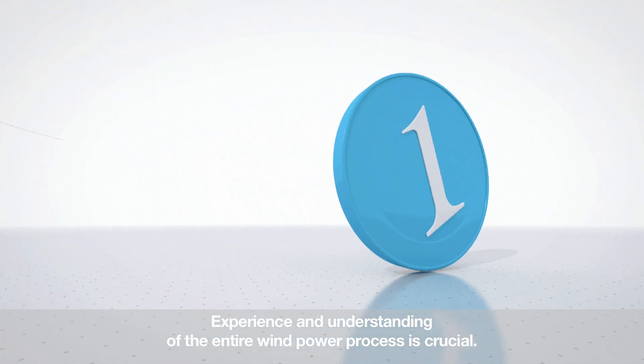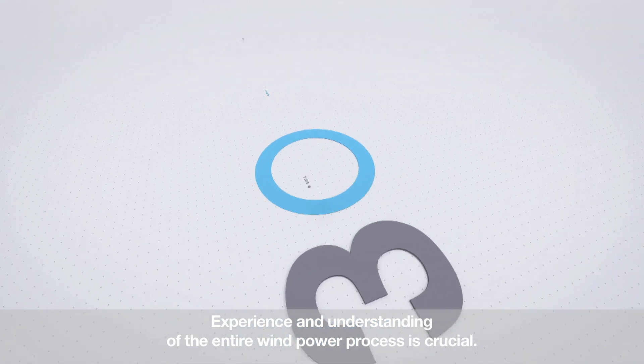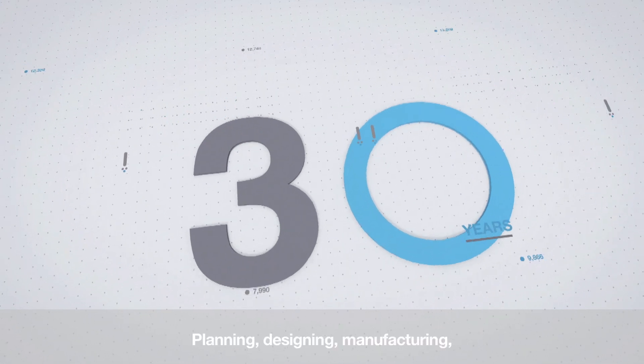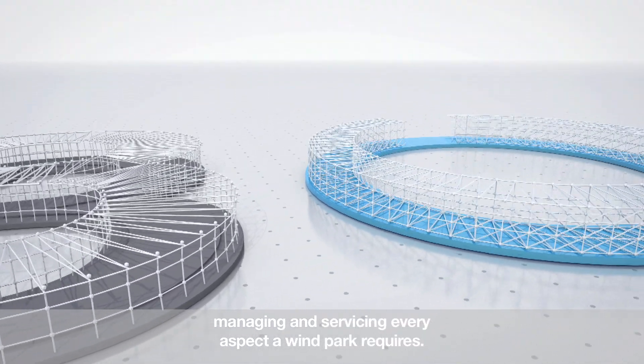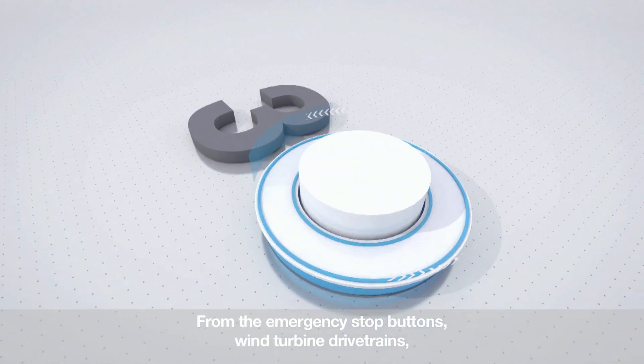Experience and understanding of the entire wind power process is crucial. ABB has over 30 years of it. Planning, designing, manufacturing, managing and servicing every aspect a wind park requires — from the emergency stop buttons to wind turbine drivetrains.